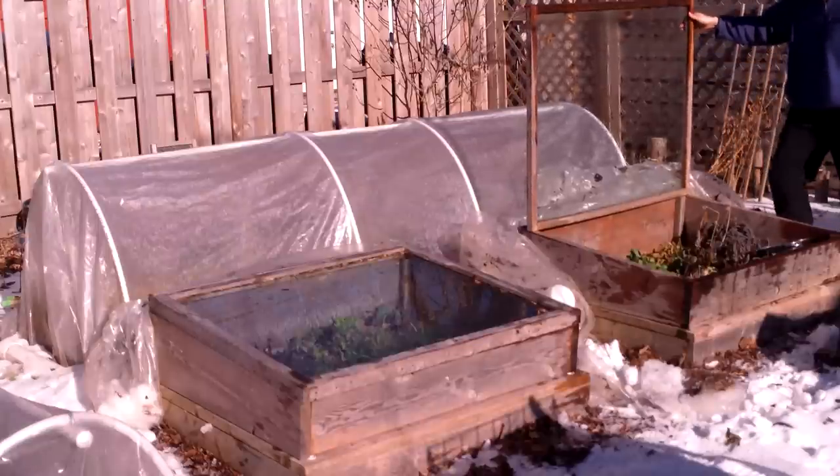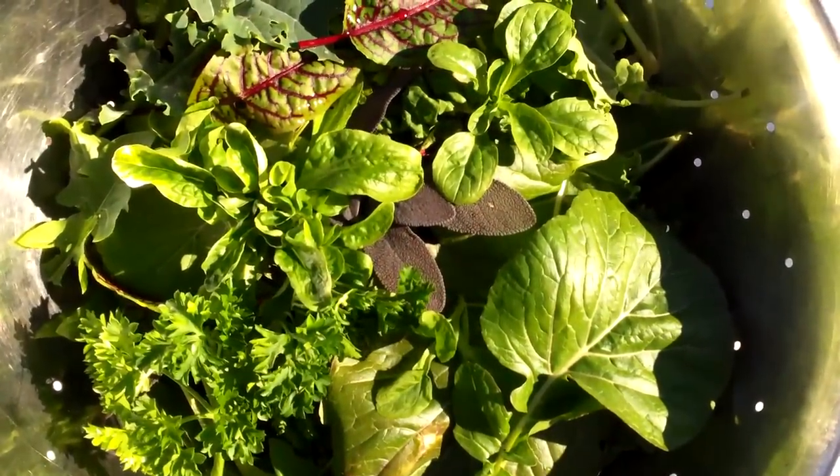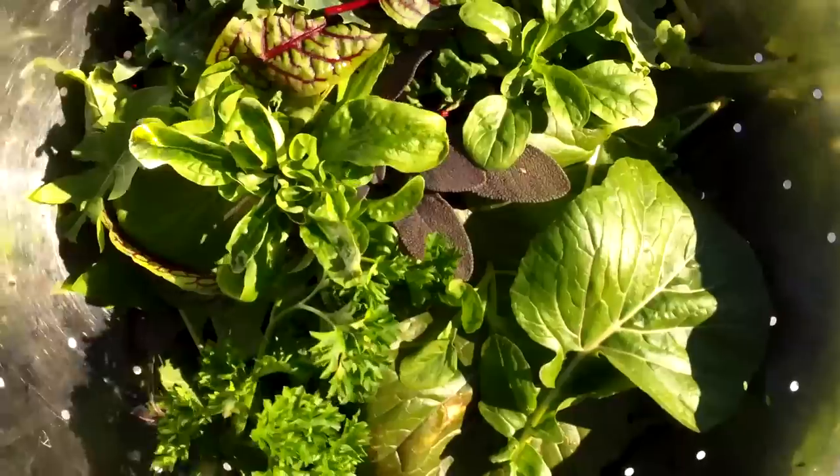Unfortunately, this year the squirrels tore up all of our spinach, and for some mysterious reason, the claytonia didn't make it. So the pickings are slimmer than in previous years, but I'm still happy to have fresh greens in late December.